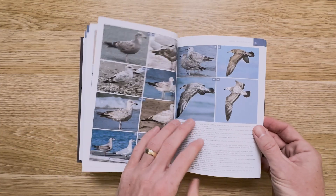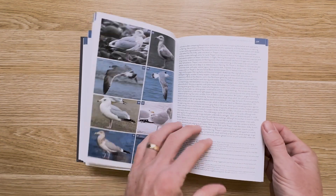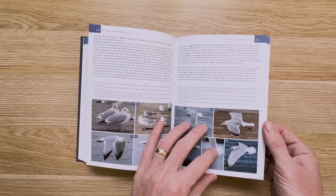The impressive scale of this book can be seen in the number of photos just in this subsection. There are 89 plates just for American herring gull, 38 plates for European herring gull, and 45 plates for Vega gull.